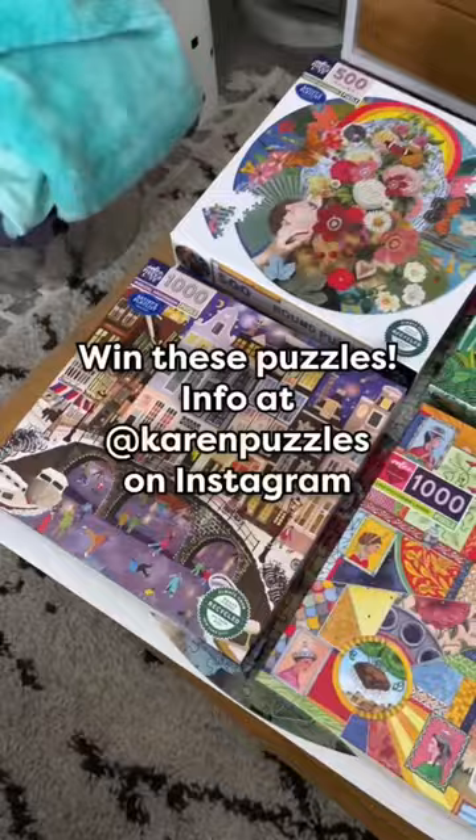And bonus — I'm giving away all four of these Eboo puzzles. All the info is on my Instagram.